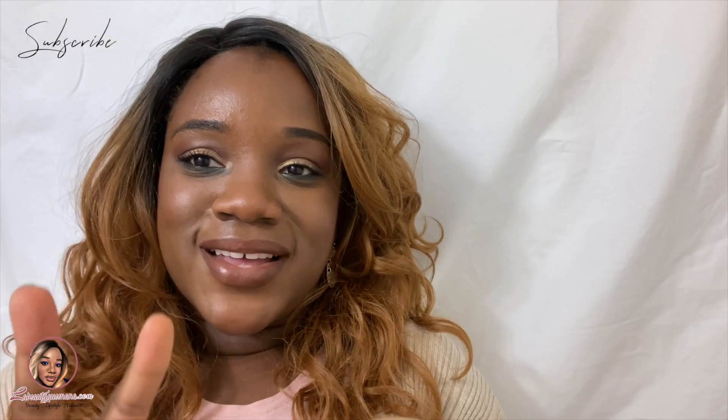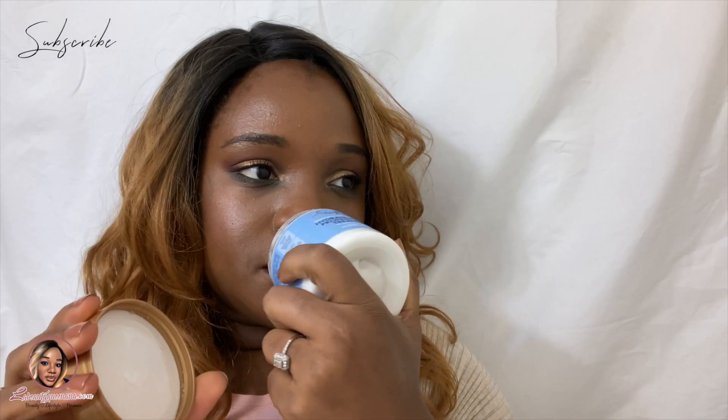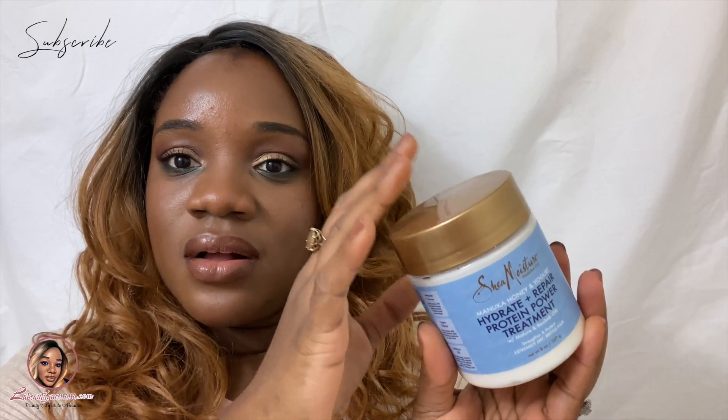You guys know I'm a fan of Shea Moisture. They came out with a new line — the Manuka Honey and Yogurt Hydrate and Repair Protein Power Treatment — and it has all the oils. I've been using this on me and my daughter; we've used it about twice so far. I really like it — it smells so good and it's very light on the hair. It doesn't weigh hair down, and it's for extremely dry, brittle hair, which is what my daughter and I both have. It works as a treatment and also helps with detangling. It's affordable and available with coupons at Ulta Beauty.